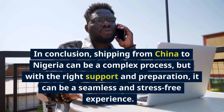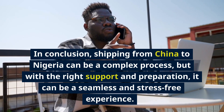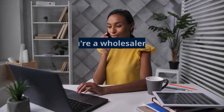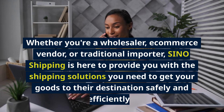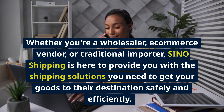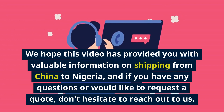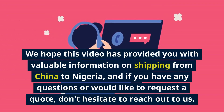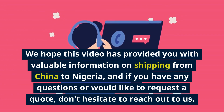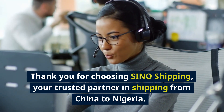In conclusion, shipping from China to Nigeria can be a complex process, but with the right support and preparation, it can be a seamless and stress-free experience. Whether you're a wholesaler, e-commerce vendor, or traditional importer, Sino Shipping is here to provide you with the shipping solutions you need to get your goods to their destination safely and efficiently. We hope this video has provided you with valuable information, and if you have any questions or would like to request a quote, don't hesitate to reach out. Thank you for choosing Sino Shipping.